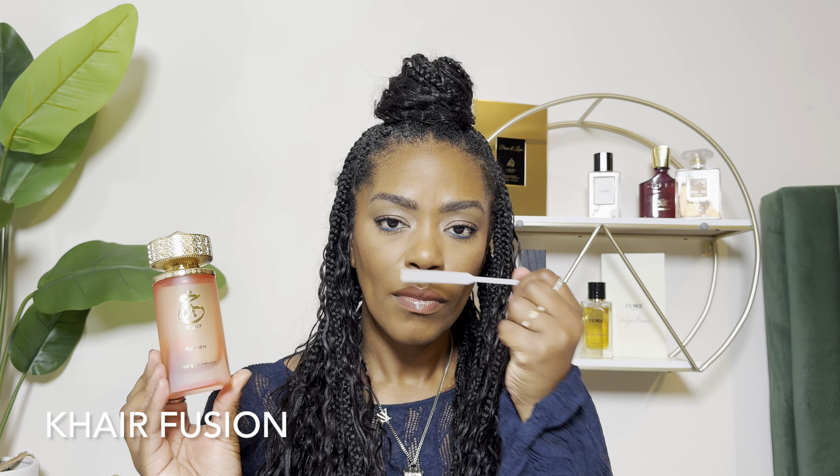The inspired fragrance I have is also by Paris Corner — it's Cahir Fusion. This is a fun, fresh, fruity fragrance as well. There's apple, lychee, and blackcurrant at the top, along with jasmine, rose, and vanilla. All of the same notes are pretty much present compared to Kayali. I have worn both of these and given them the same wear test — sprayed on skin, sprayed in the air, sprayed on tester, and let it dry down.